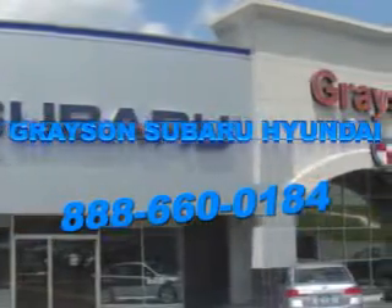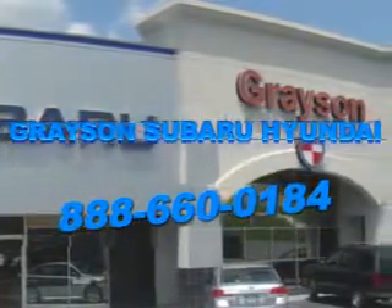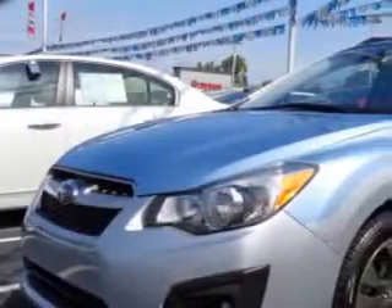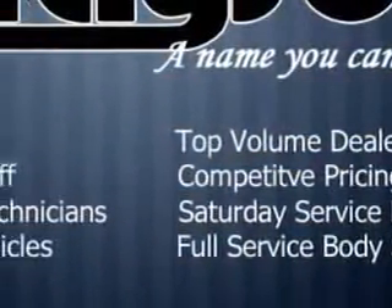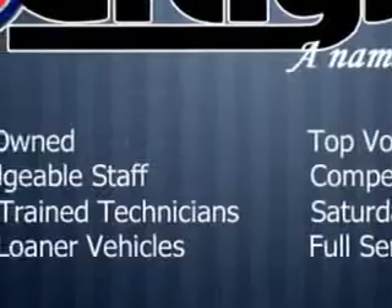Our incredible purchase experience and professional staff give you peace of mind you won't find anywhere else. You will love this ice silver metallic 2012 Subaru Impreza Wagon All-Wheel Drive, equipped with a four-cylinder engine and a CVT transmission.